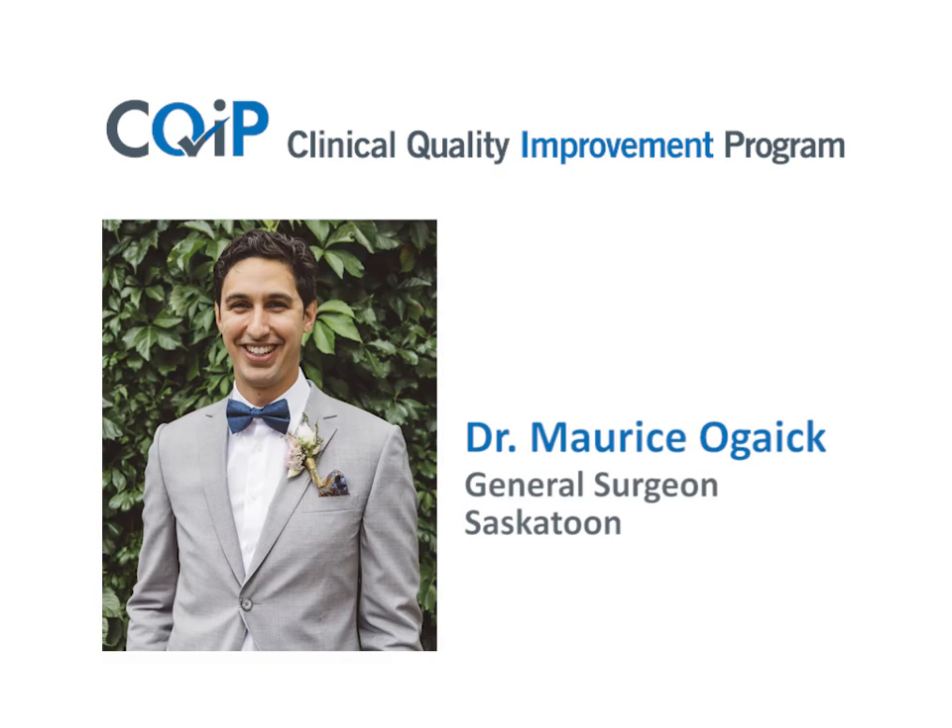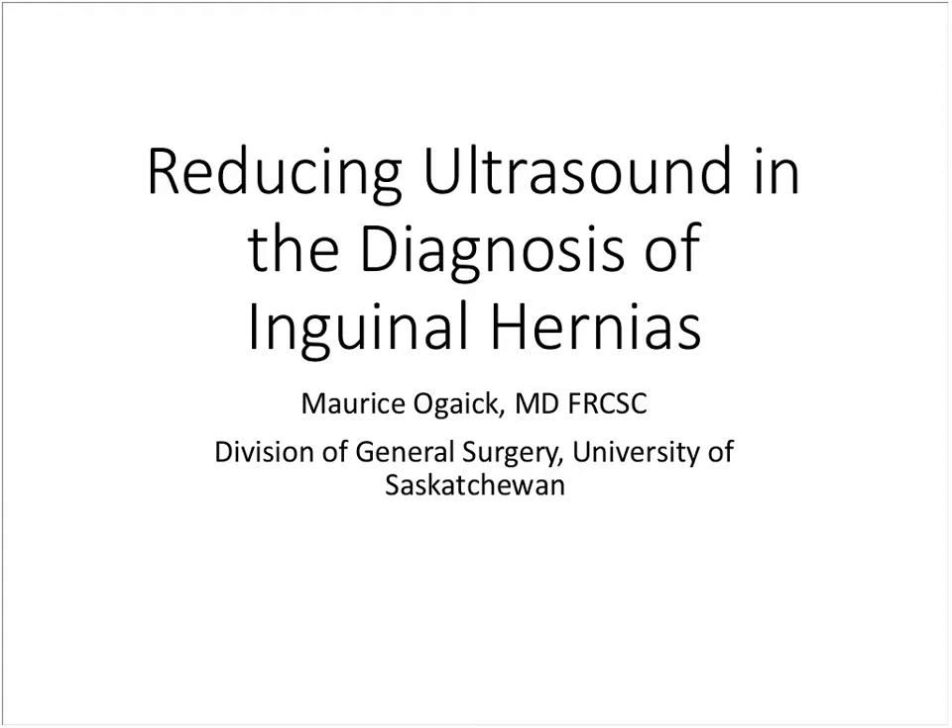I'm Maury Sojak, one of the general surgeons here, and my project was essentially focused on looking at unnecessary ultrasounds in the diagnosis of inguinal hernias.